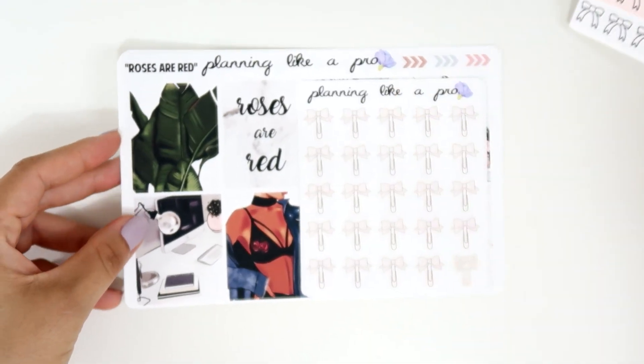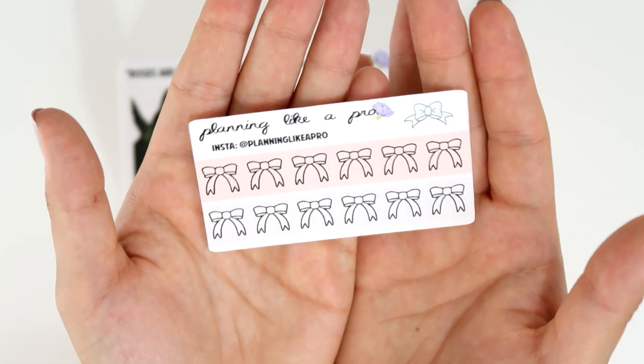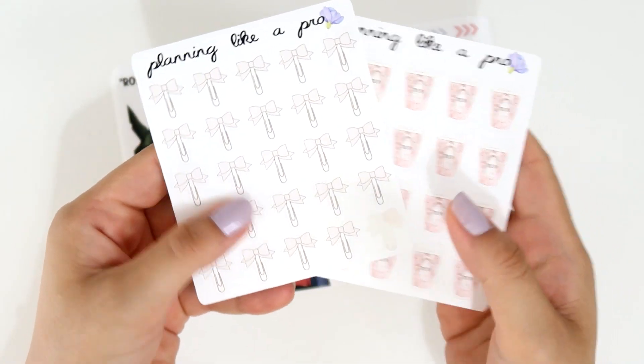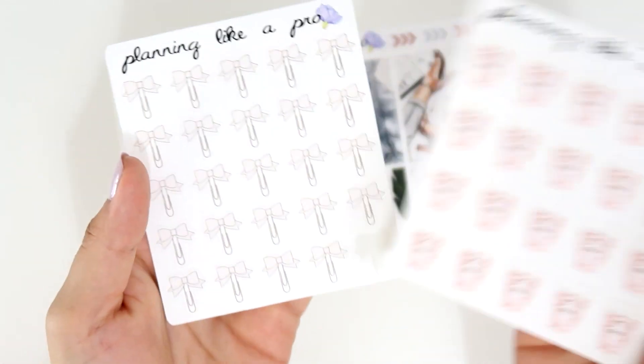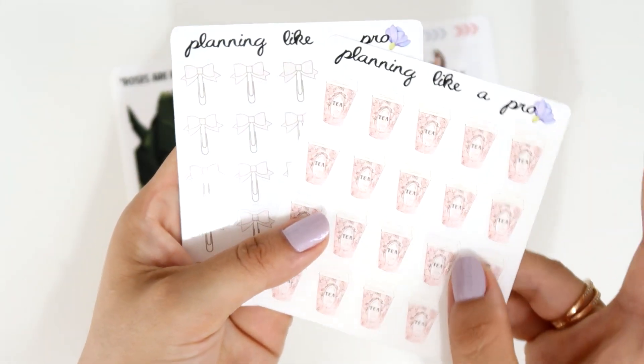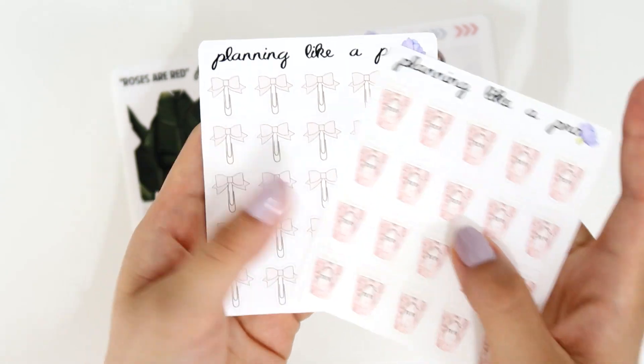My order came with this beautiful cute freebie that has a few bows on it, and it's on glossy paper. I ordered some functional stickers and as you can see I already used one because I love them. I got this cute cup of tea and also these bow clips and they are so adorable.